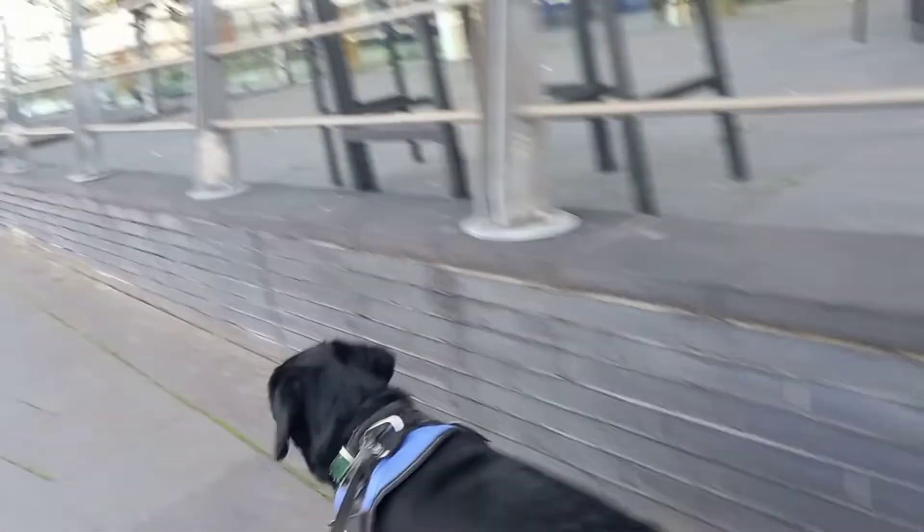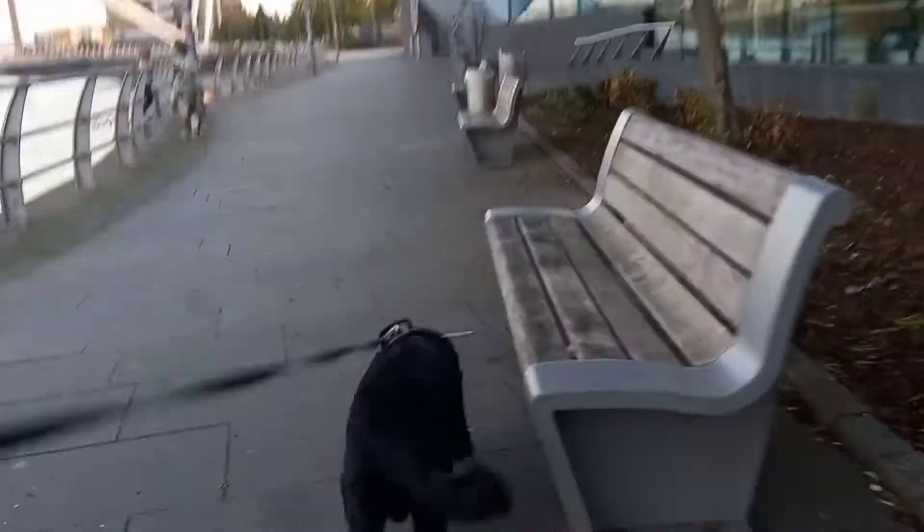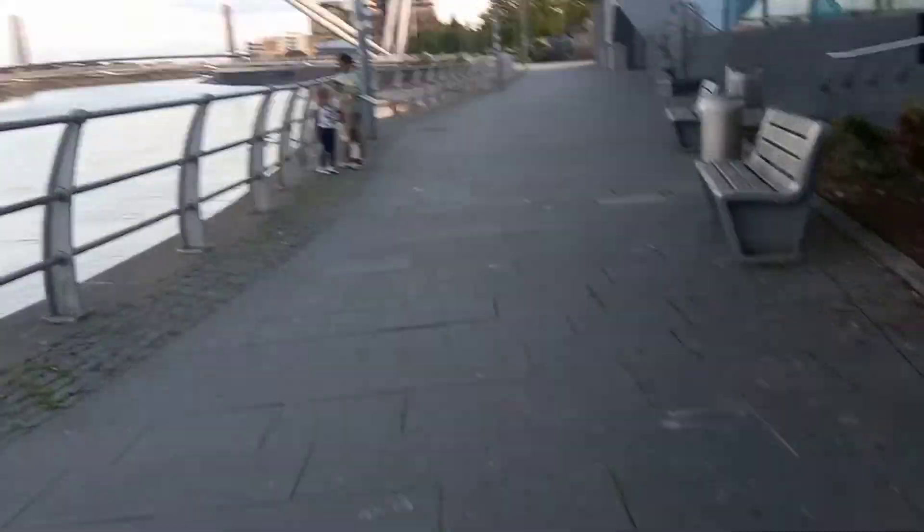It's a gorgeous evening. All these lovely houses overlooking the River Usk. Once upon a time they were going to create a marina here, but that never happened. Otis is just enjoying the smells. Good boy. That's just led me on to thinking about the Newport ship — we'll have to do a video of that one day, see if we can get permission to film it.